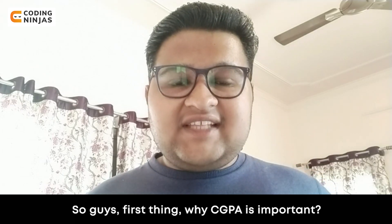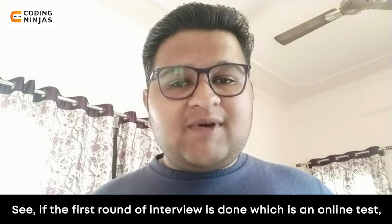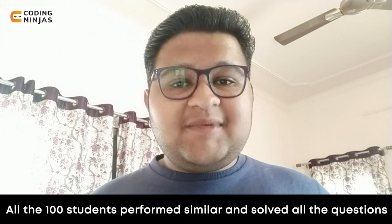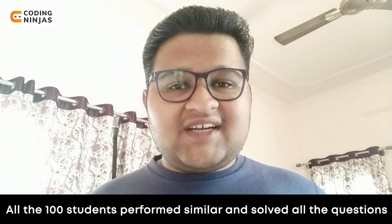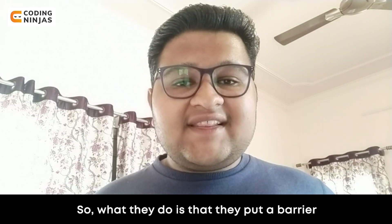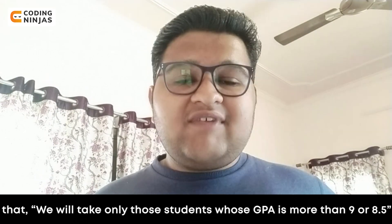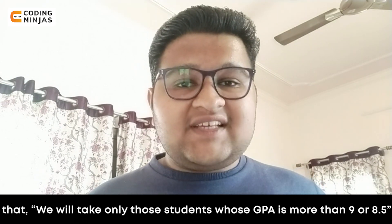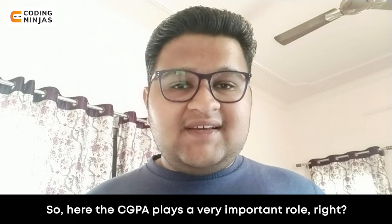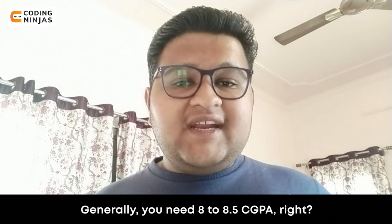So why is CGPA important? In placements, in the first round of the interview — the online test — if 100 students have performed well, all of them have performed well. But for the next round they need only 20 students. So what they do is add a barrier: they will take students whose GPA is 9 plus, or 8.5 plus. That is why CGPA is important.